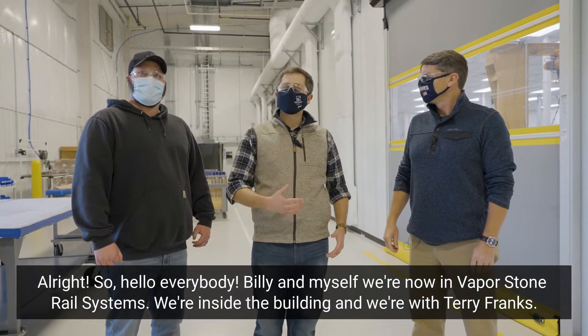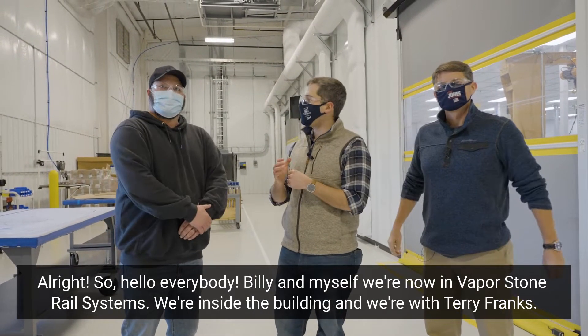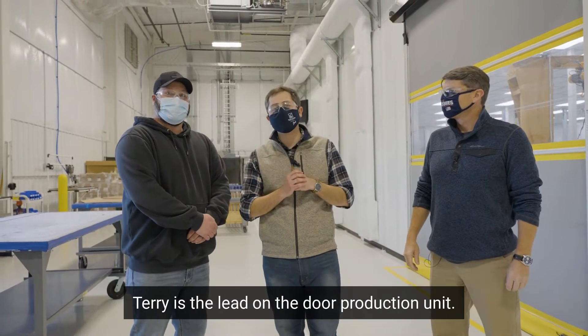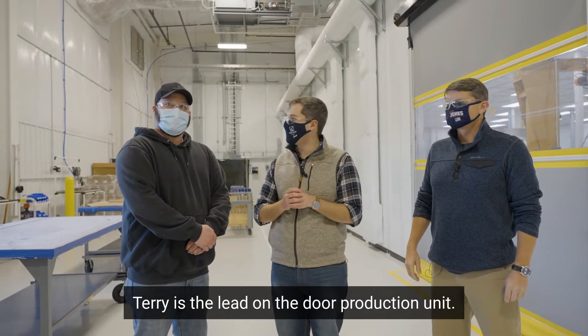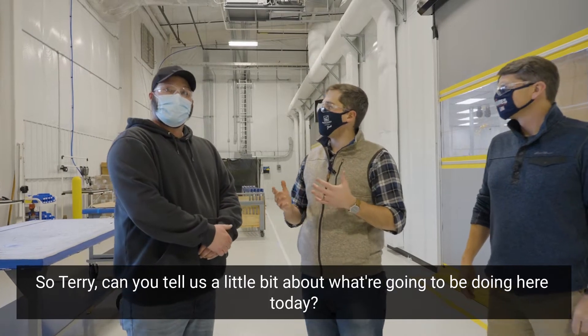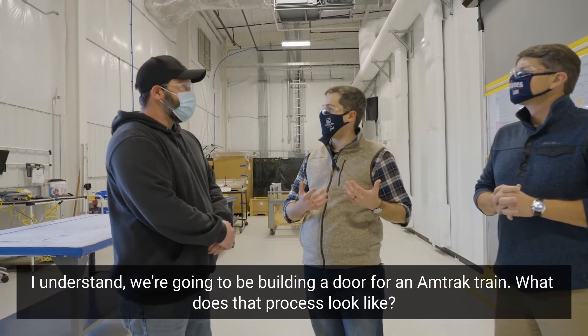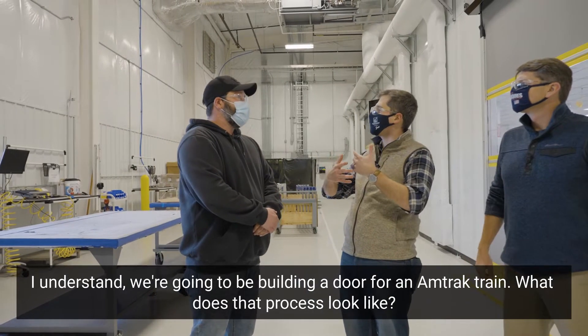All right, so hello everybody. Billy and myself, we're now inside Vaporstone Rail Systems and we're with Terry Franks. Terry is the lead on the door production unit. Terry, thanks for having us today. So Terry, can you tell us a little bit about what we're gonna be doing here today? I understand we're gonna be building a door for an Amtrak train. What does that process look like?